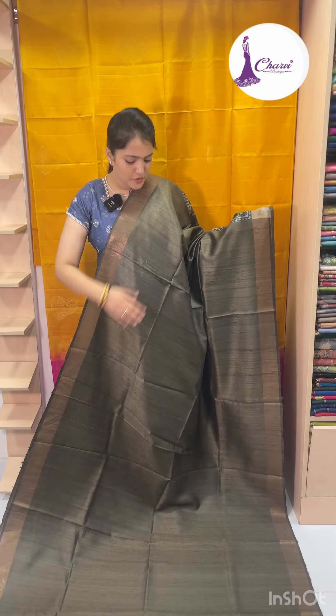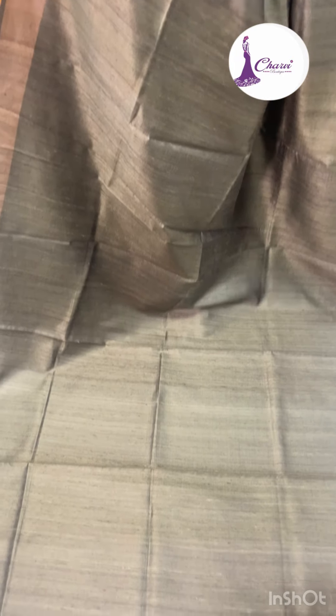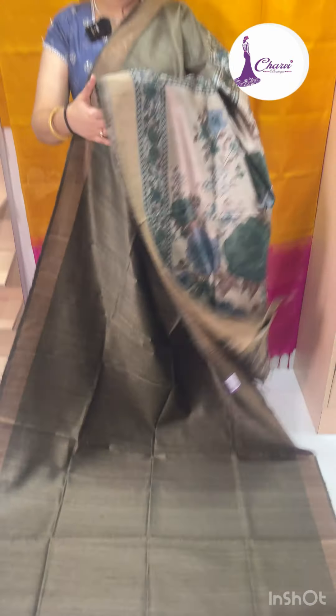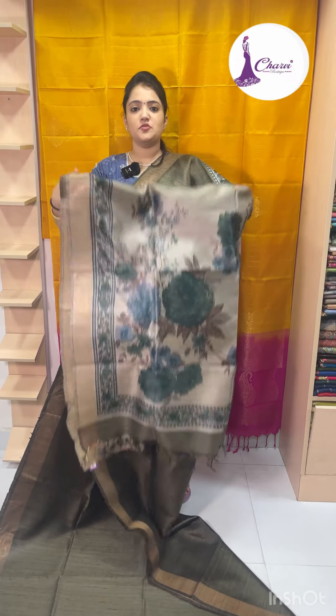This is a beautiful olive green color. Beautiful color.